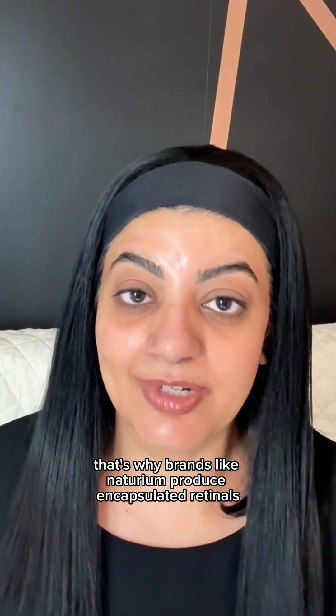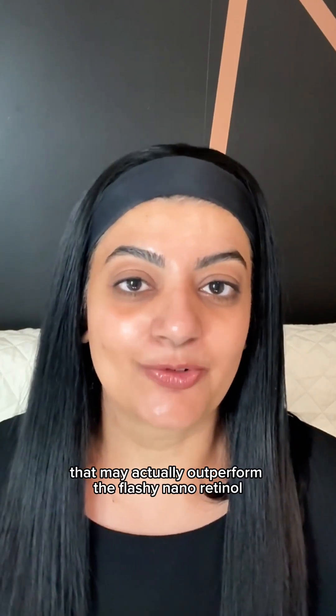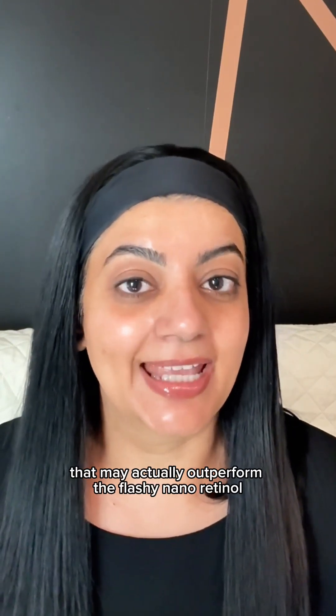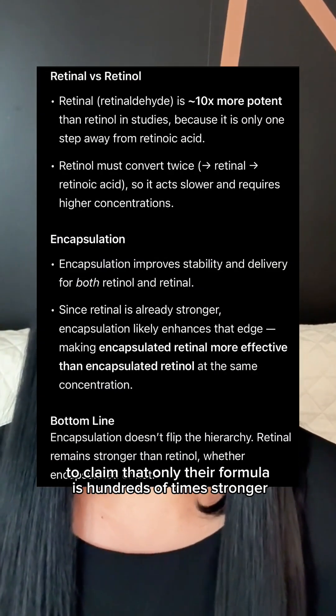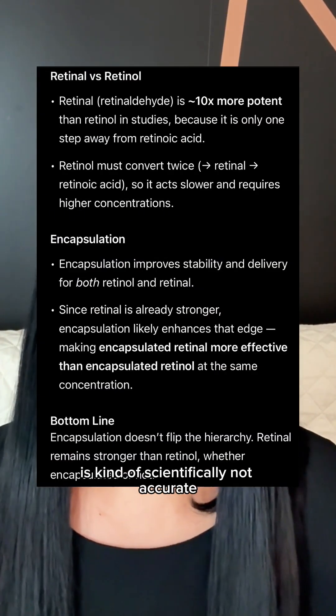That's why brands like Naturium produce encapsulated retinols that may actually outperform the flashy nanoretinol. For any brand to claim that only their formula is hundreds of times stronger is kind of scientifically not accurate.